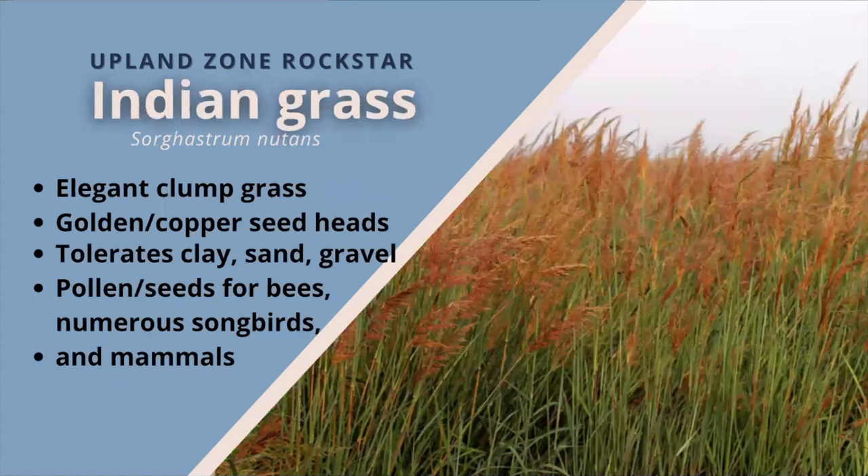Indian grass. Spring to early summer, this elegant clump-forming grass grows low tufts of bluish-green arching leaves. In later summer, stems extend and talk with golden copper seed heads that glimmer in late afternoon sunlight. Full sun to partial shade, this grass is excellent at erosion control and thrives in sites of medium to dry soil moisture. This grass tolerates clay, sand, or gravel soils and can tolerate drought or seasonal flooding. Plants provide pollen for bees and seeds for numerous songbirds and mammal species. It's also a host plant for the pepper and salt skipper caterpillars.